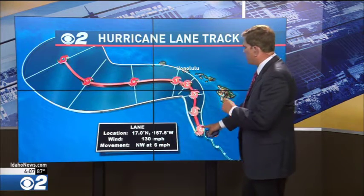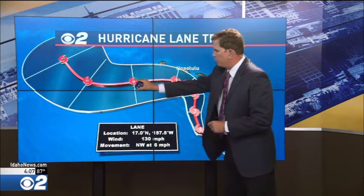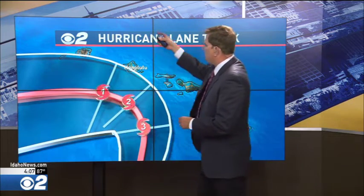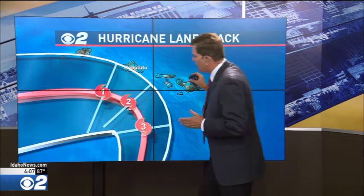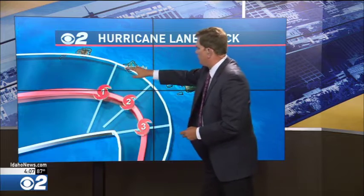The storm is moving to the northwest at six miles per hour. Please note the hard left-hand turn the hurricane is expected to make within the next 36 to 48 hours — an indication that there's going to be a shift in the upper level patterns that will begin to push the storm away from the northern islands. Exactly where this turn occurs will determine how much impact the northern and central islands will see, and it's going to be very close.